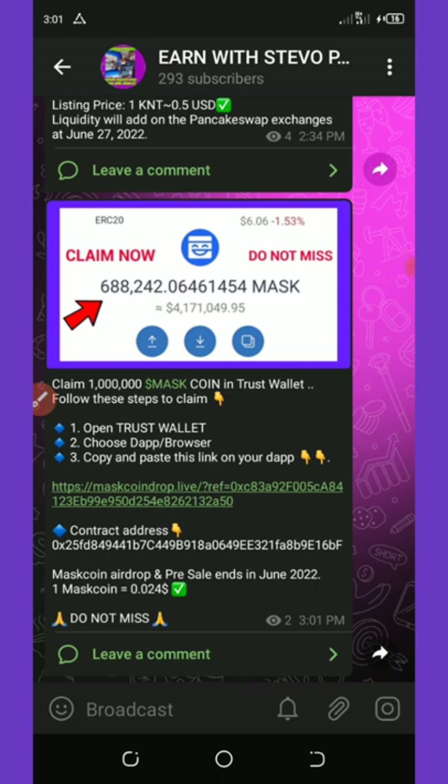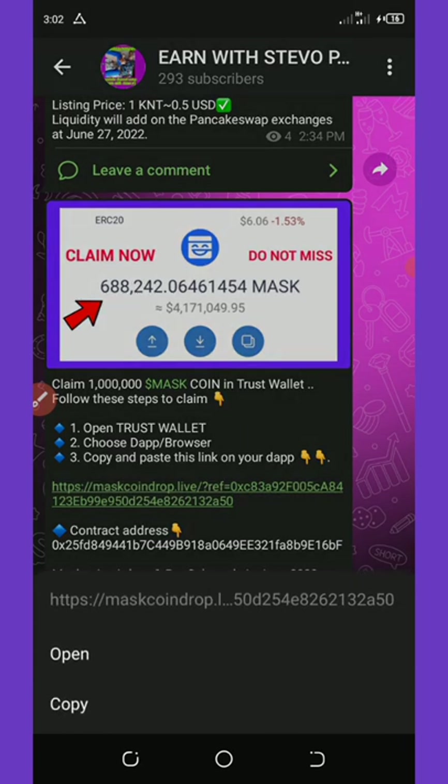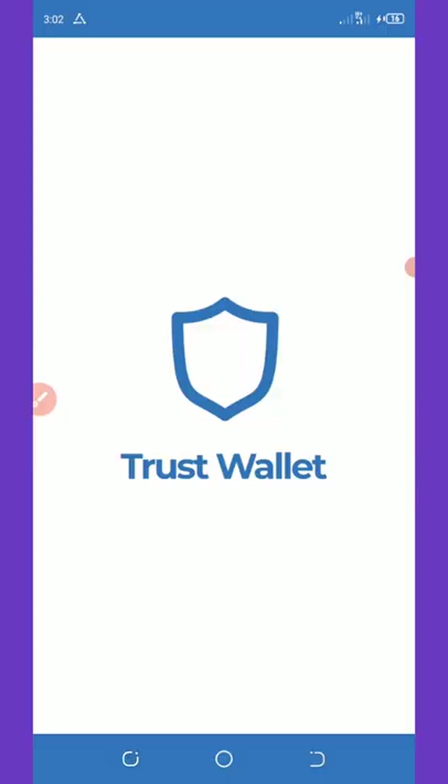To claim this airdrop, all you need to do is check the video description and click on the first link. It will take you to my Telegram channel where you'll be able to copy the referral link. Copy my referral link from my Telegram channel, then go to your Trust Wallet.